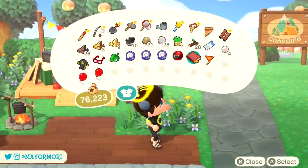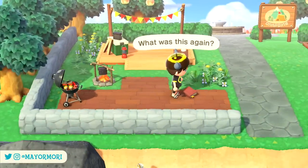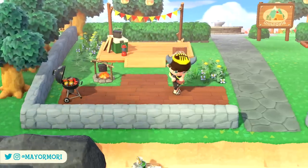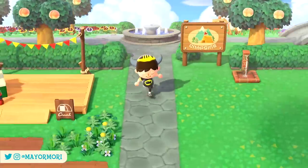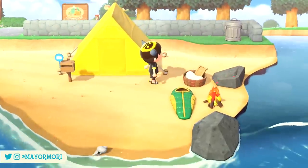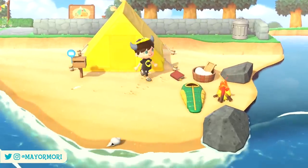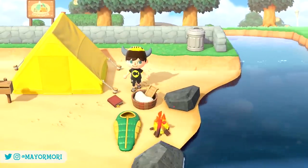Given the lost items are so adorable, they make for quite unique decorations. For example, books would look awesome next to an outside library or by a campfire, and bags would look great as part of a market stall or outside shop. To use these items for yourself, all you have to do is wait a day and keep the lost item in your pockets without returning it. The next day the side quest is forgotten and the lost item becomes yours to do whatever you like with.